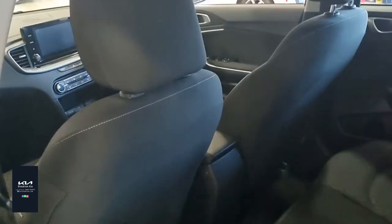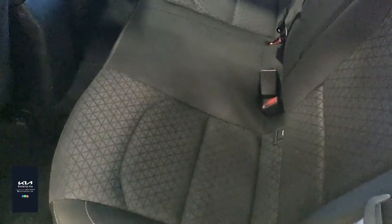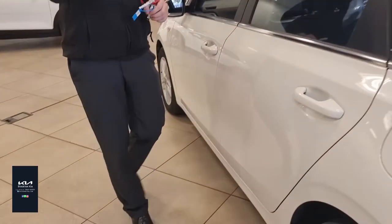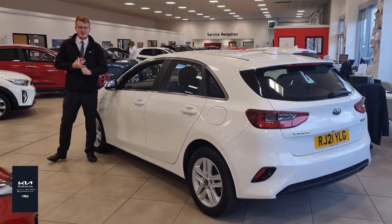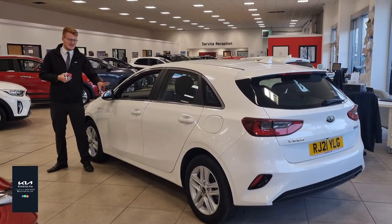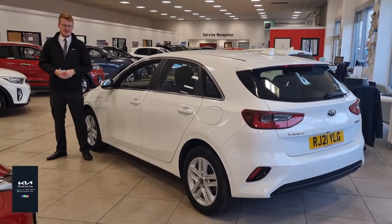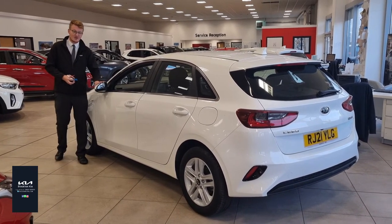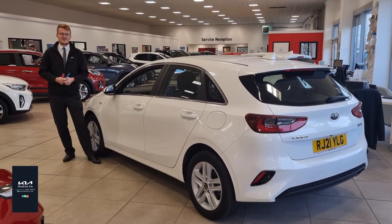Inside the back there's plenty of space for three passengers, with two sets of ISOFIX points and a really good amount of leg room — it's nice and comfortable with the same trim as the front. There are many finance options available on this used approved car, giving you that full 7 year warranty and two years roadside assistance. With just 13,700 miles on the clock, it's a great choice. For more information, give us a call at Stockton Kia — we also deliver up and down the country, so we can arrange delivery for you if needed.